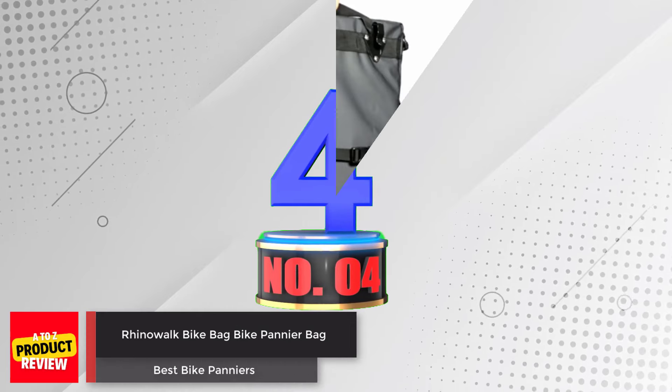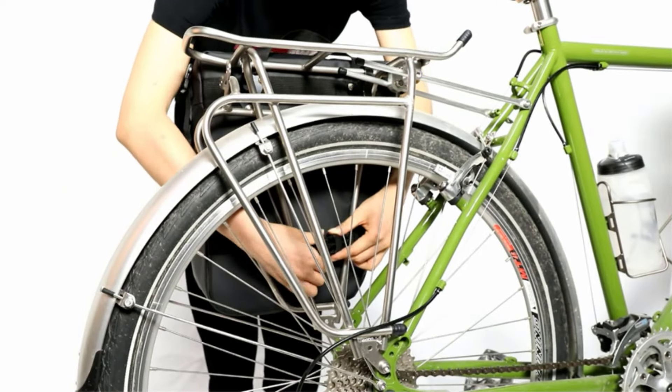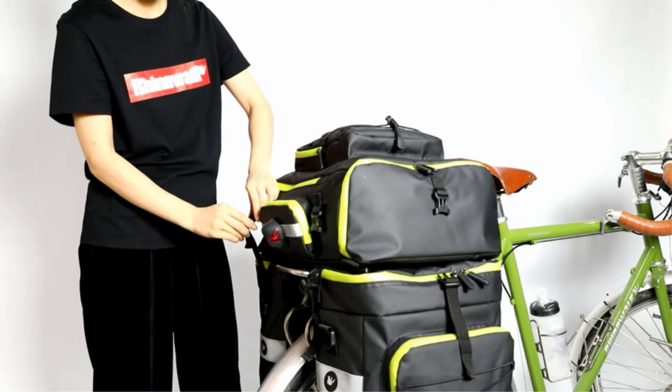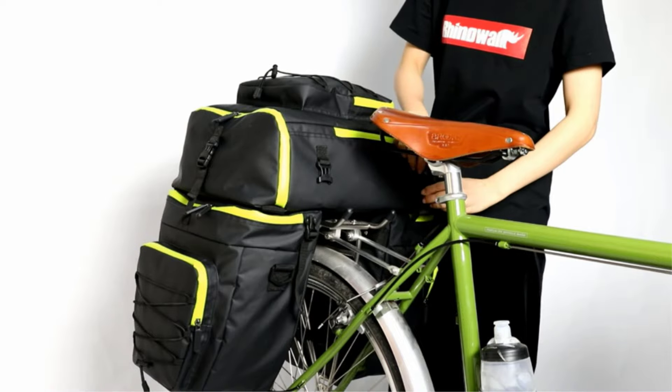The double-system fasteners ensure a secure attachment to your bike rack, preventing any bouncing while riding. The obtuse angle design of the side bags provides enough pedaling space, ensuring a comfortable riding experience without hitting your heels.